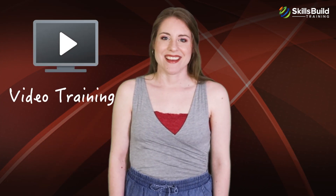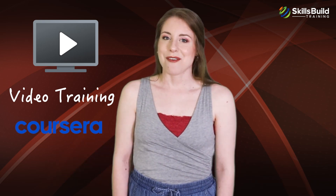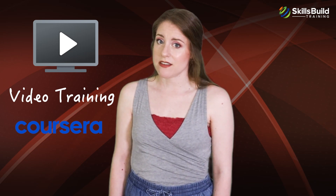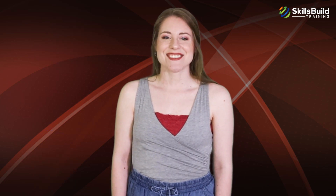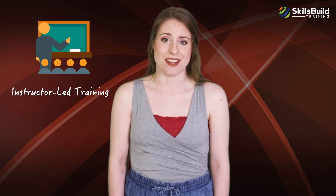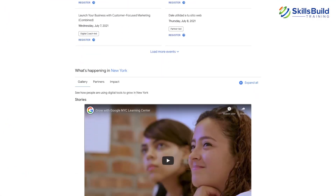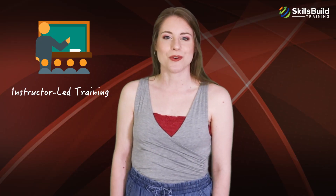Coursera offers video tutorials for each module of the course. However, for a more in-depth understanding of the exam objectives, you can search each topic on YouTube for related videos. There is no in-person instructor-led training offered for this certification; however, you can enroll in Google's Virtual Workshops to seek more guidance on this certification and your career path. A link to Google Virtual Workshops can be found in the description area of this video.